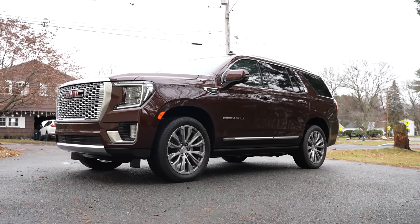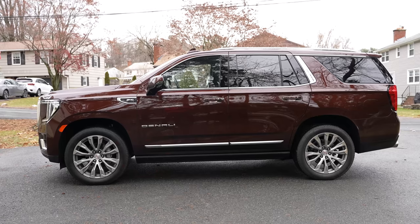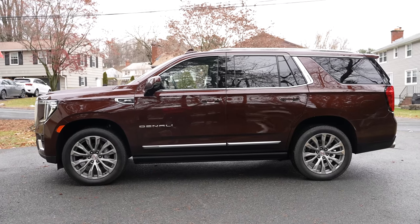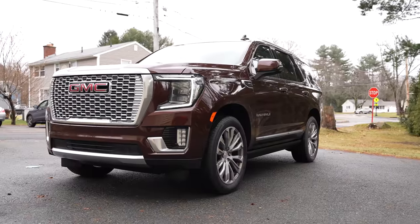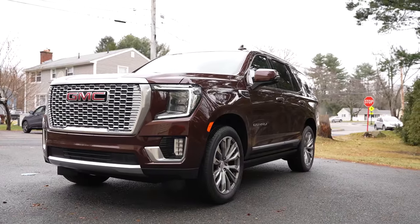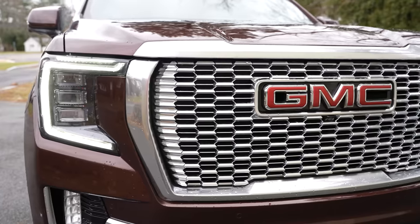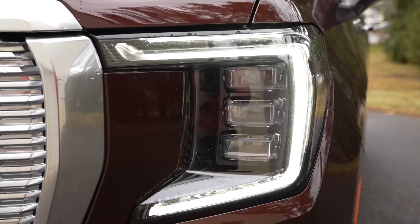Let's start off by taking a look at this car — it is a beauty all around. The color I have here is a darker maroon and I really like how it looks. This is the first time I've actually driven the Yukon Denali and styling-wise it's great. At the very front of the car you've got this nice massive grille that says GMC, and you've got those big LED headlights.